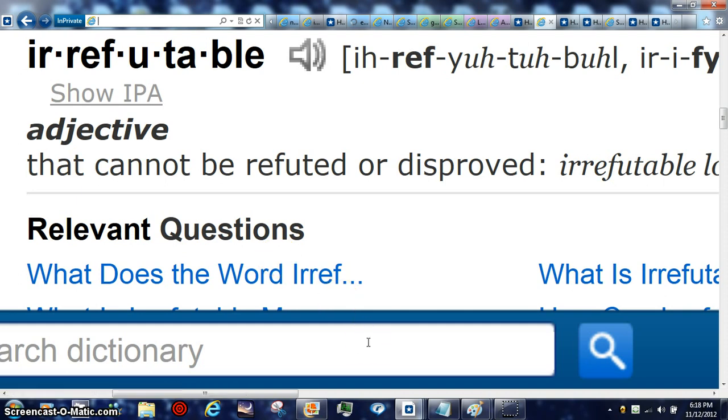We got irrefutable evidence that our object that we've been constantly seeing down at Nehemiah Station. Thanks to a friend from the internet — we don't know each other, but we communicate — we have irrefutable evidence that cannot be refuted or disproved of our object down at Nehemiah Station.